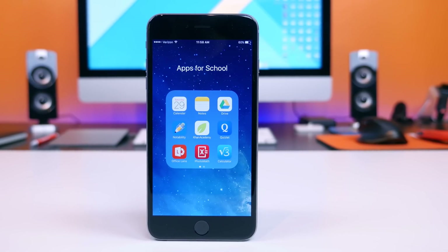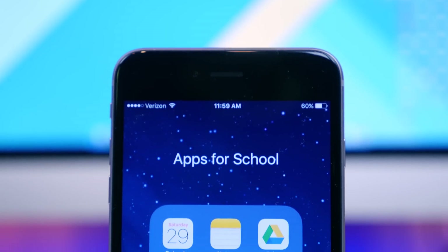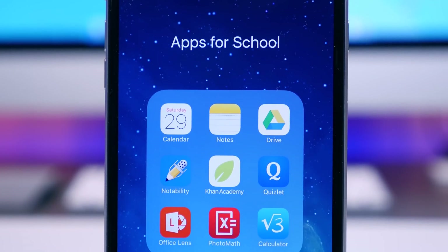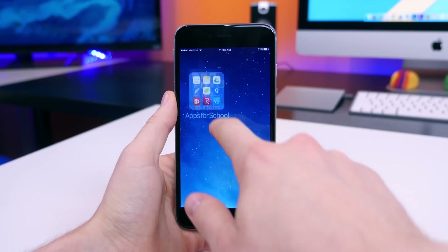I have already made a video highlighting several must-have back-to-school apps for Android. I'll leave a link in the description for you to watch that video, along with links to check out all the apps mentioned in this video. Some of the apps in this video are Android-compatible, but not all of them, so just keep that in mind. Alright, so with that said, let's get started.